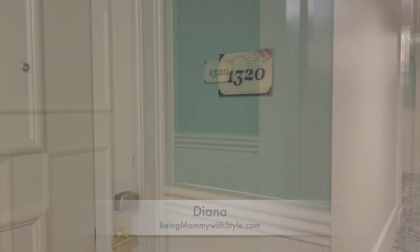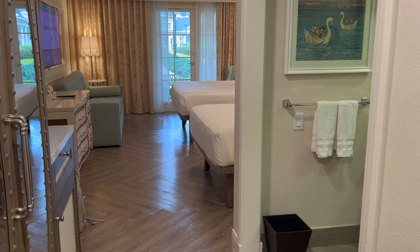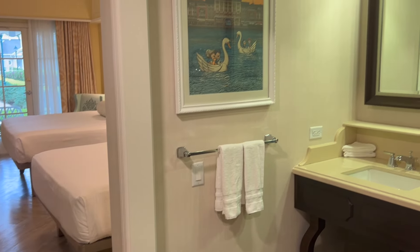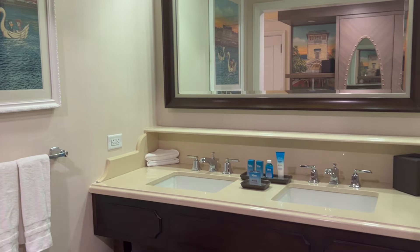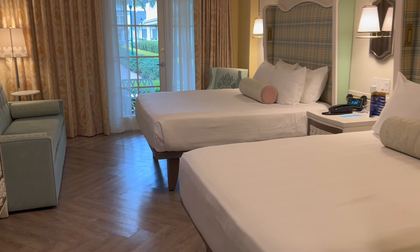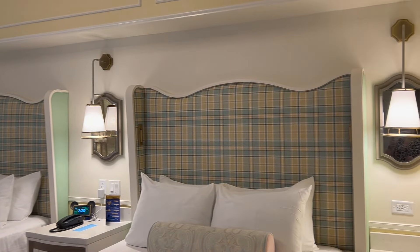Our room number was 1320 and we had a standard room that sleeps five. I just got here from the airport and checked into our first resort of the trip. We are resort hopping, so I'm excited to show you a number of resorts. Our first resort is Boardwalk, which is also a DVC member resort. We're over in the regular rooms with the two queen size beds.